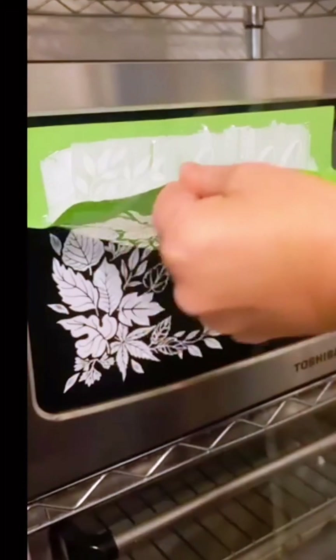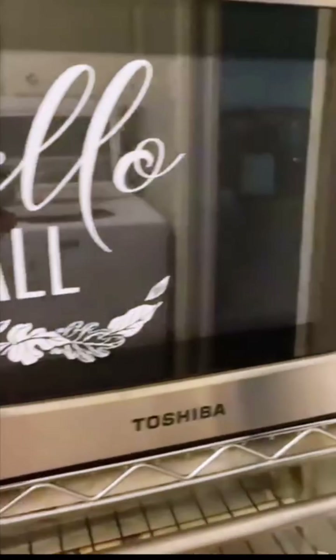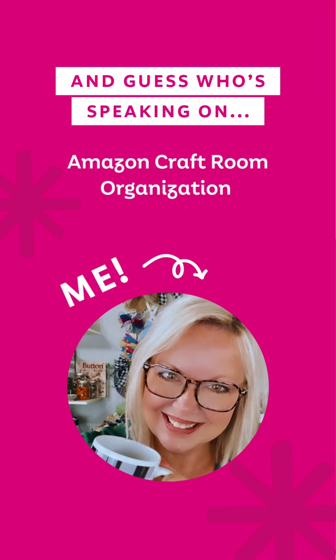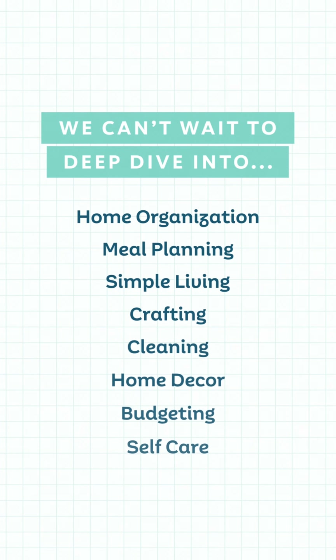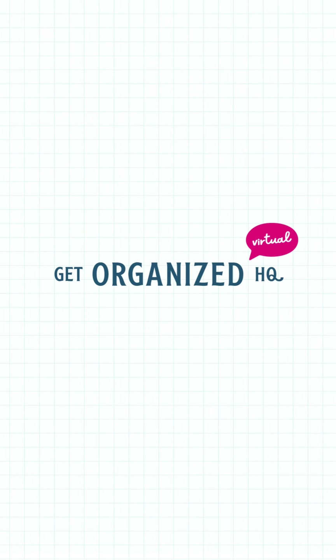This video is part of a collaboration with other professionals as part of the Get Organized Headquarters virtual event. You can grab your free ticket as well as watch all of the other videos in this playlist — links are in the description below.